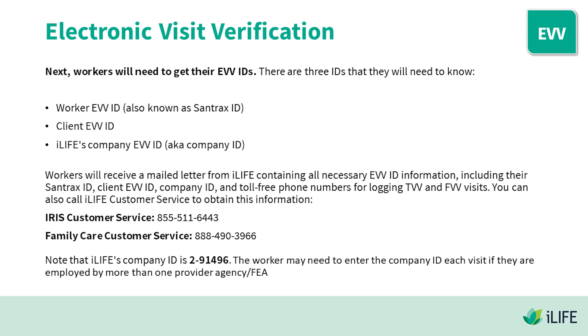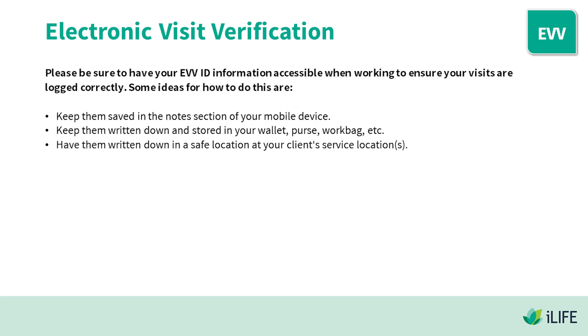iLife Customer Service numbers: 855-511-6443 for IRIS, and 888-490-3966 for Family Care. Note that iLife's Company ID is 2-91496. The worker may need to enter the Company ID each visit if they are employed by more than one provider agency. Please be sure to have your EVV ID information accessible when working to ensure your visits are logged correctly.